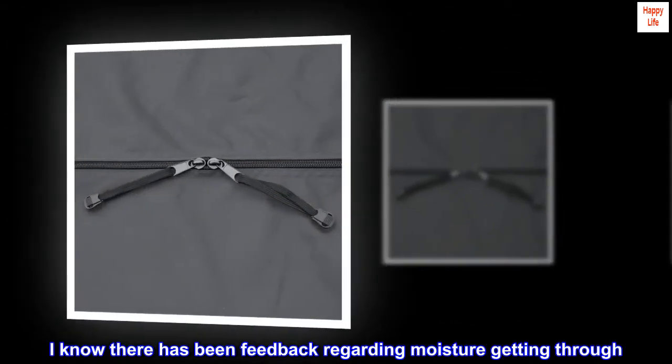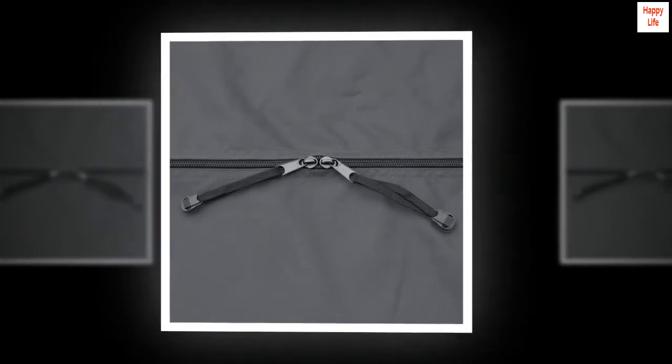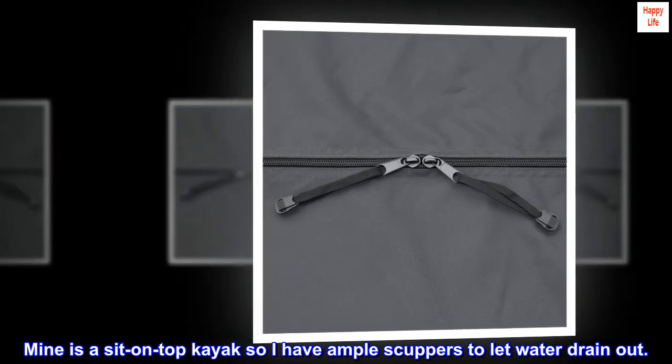I know there has been feedback regarding moisture getting through. Mine is a sit-on-top kayak, so I have ample scuppers to let water drain out.